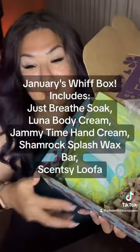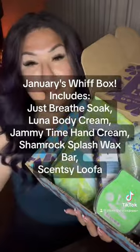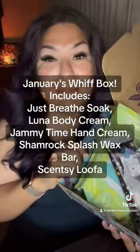January's Whip Box includes Just Breathe Soak, Luna Body Cream, Jammy Time Hand Cream, Shamrock Splash Wax Bar, and Scentsy Luffa. Available now. Link in bio.